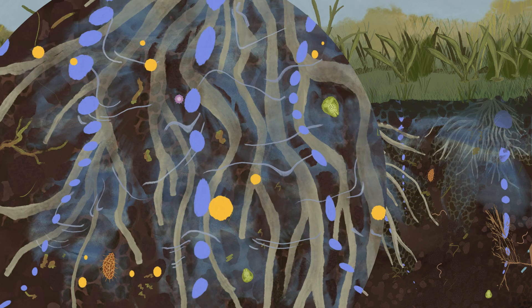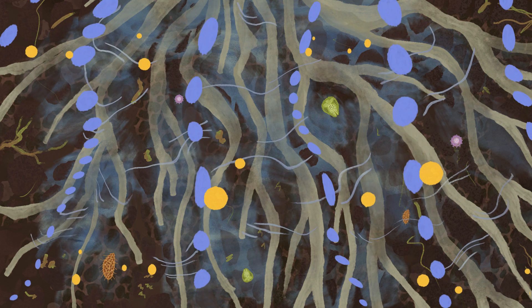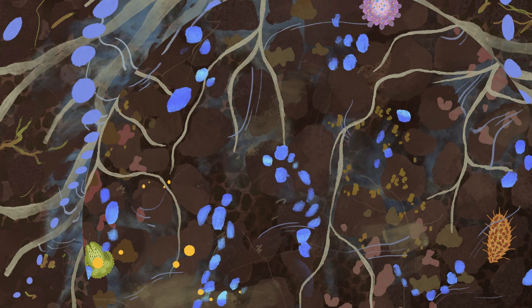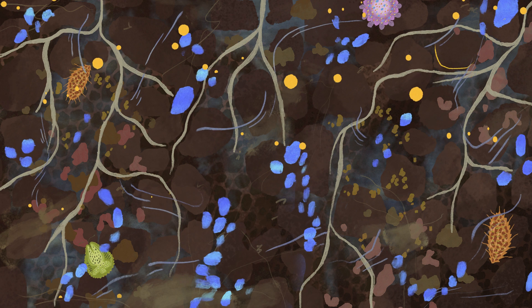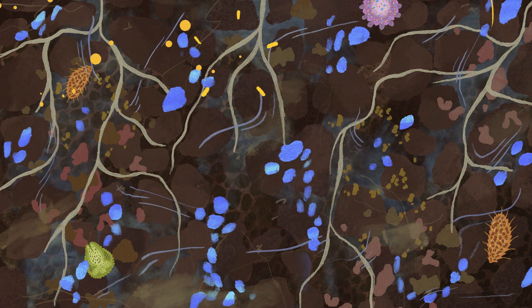Diverse organisms fed by animal droppings and the exudates from plant roots will drive the cycling of nutrients and minerals, decompose plant and root material, and help balance soil chemistry. These processes drive humification, creating long-term carbon storage in the soil.